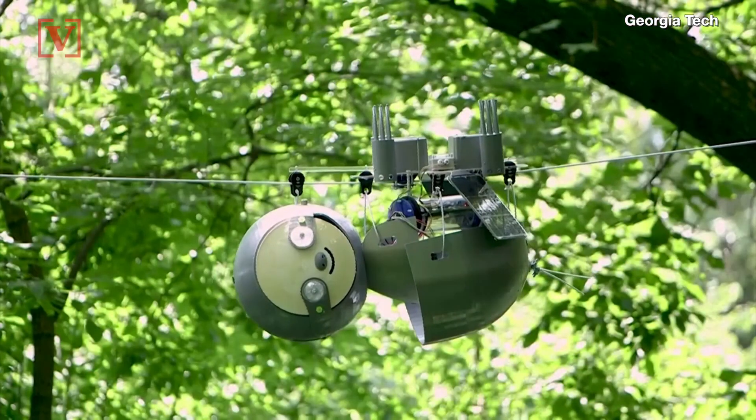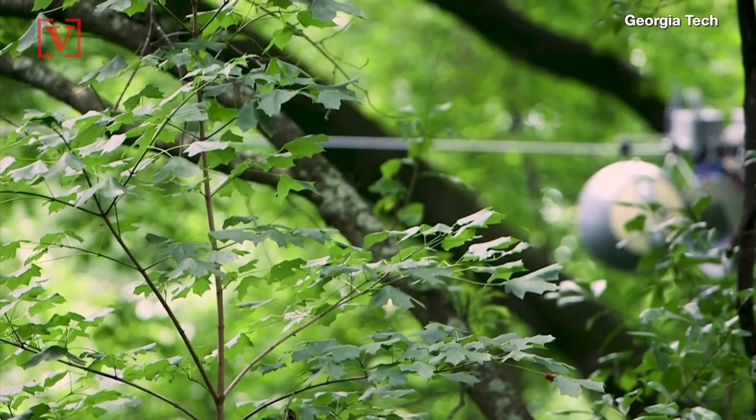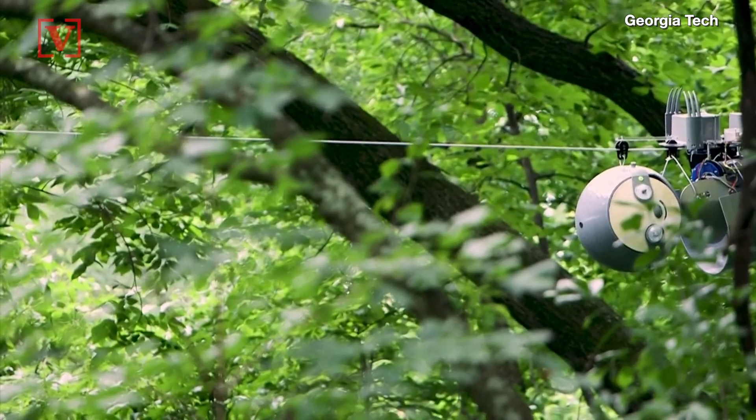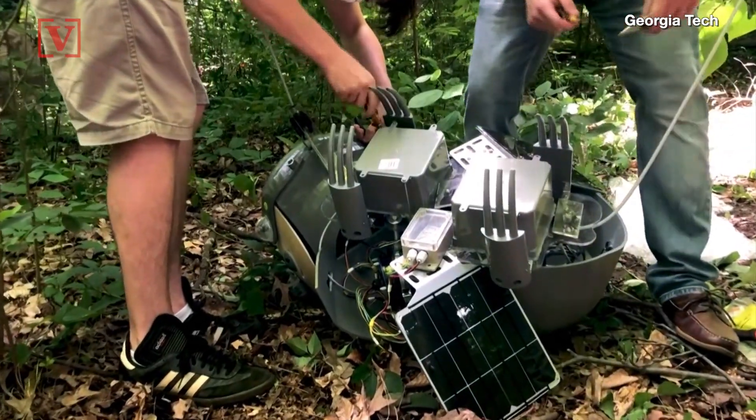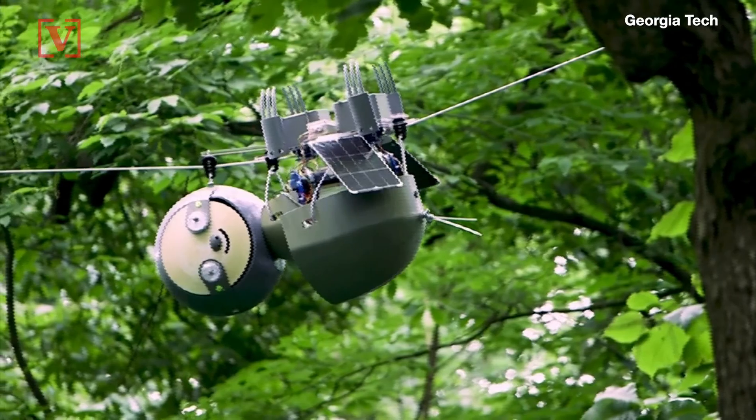Vice President for Conservation and Research at the garden, Emily Coffey, said, 'We are in a critical moment in the Earth's history where we are experiencing rampant biodiversity loss. Nearly a quarter of all plants are at risk of extinction. What the SlothBot will help us do is collect data to better conserve those species.'